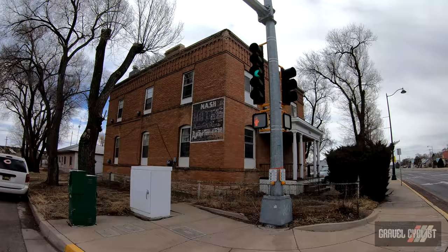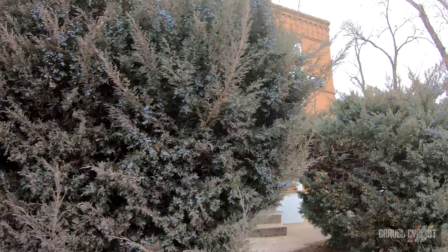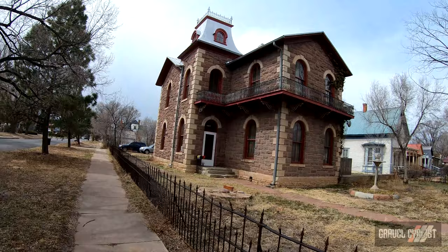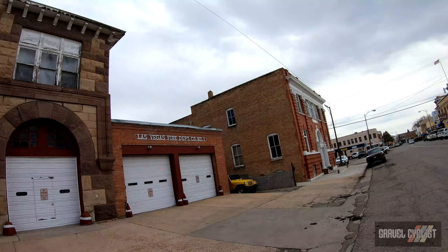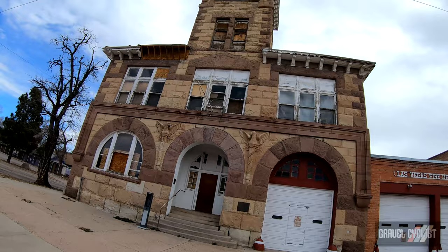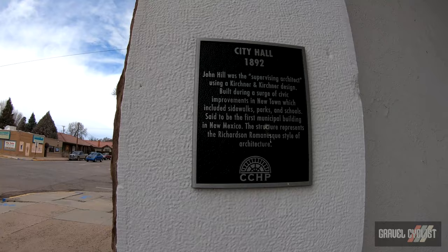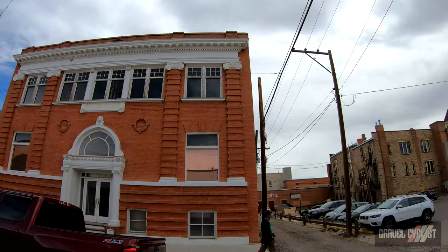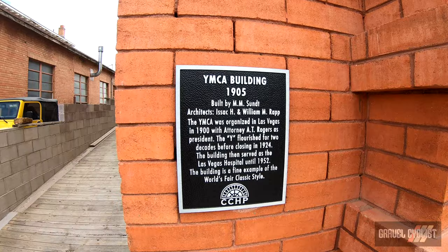This used to be the Nash Hotel and Apartments. This is the Las Vegas Fire Department Company Number One — it used to be the city hall, built in 1892. Gamble's Appliances — furniture, hardware, electrical, sports and tools — and there is the YMCA.